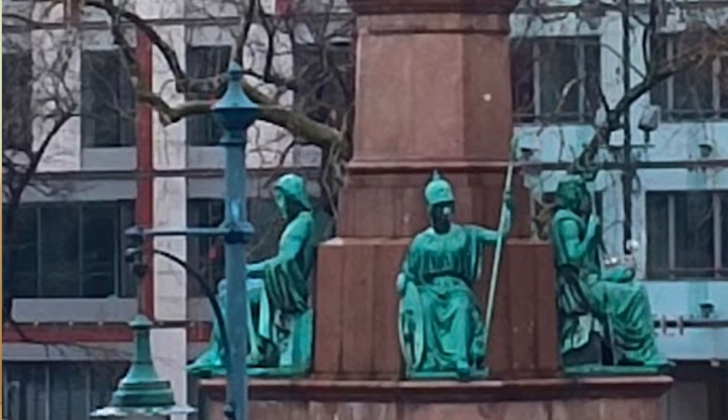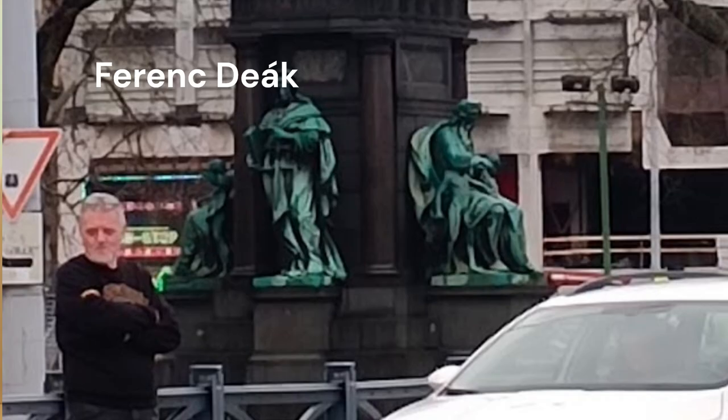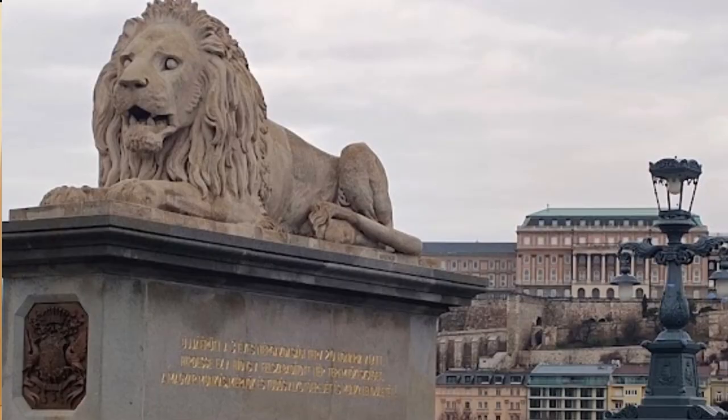Demeter with a sheaf of wheat, and Zeus with a sceptre. On the southern side of the Széchenyi István Tér is a statue of Deák Ferenc, the Hungarian minister largely responsible for the Compromise of 1867, which brought about the dual monarchy of Austria and Hungary. Definitely Hungary has a very long and complicated history.